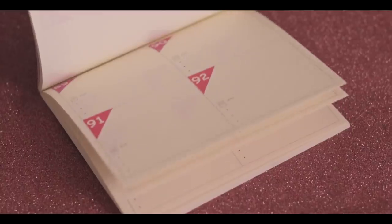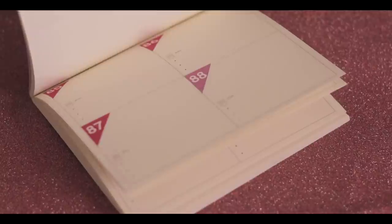Next I have this 100-day planner. When I bought this I was expecting it to be small, but when you open it you have numbered columns.